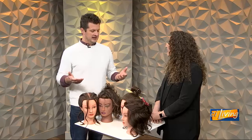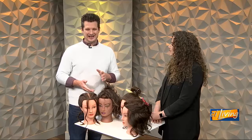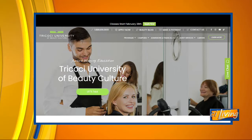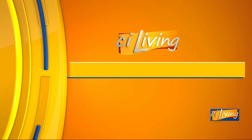Fantastic, thank you so much — I've learned something today, even if I can't personally use it. We appreciate it, Claire. Thanks for having me. If you would like more details about Tricoci University, you can visit their website at CILiving.com.